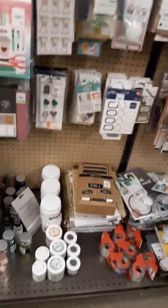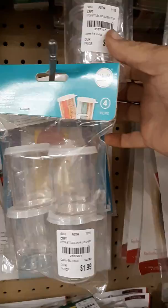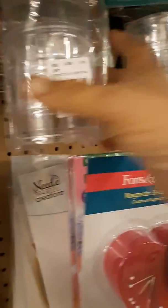Good morning everyone, Holly here, the Savvy Crafter. We're at Tuesday Morning to see the new stuff. They got in tons and tons of new yarn. These containers are new — they got three different sizes at $1.99.